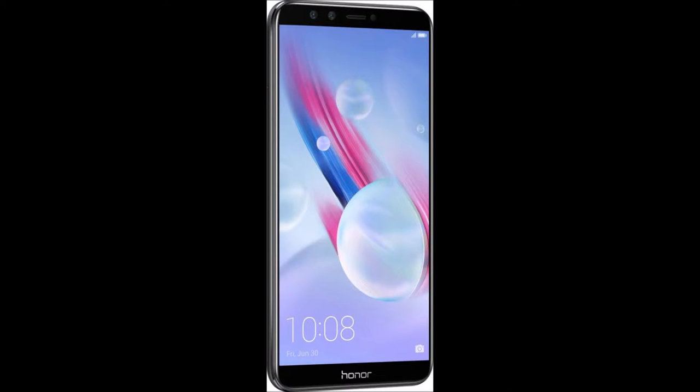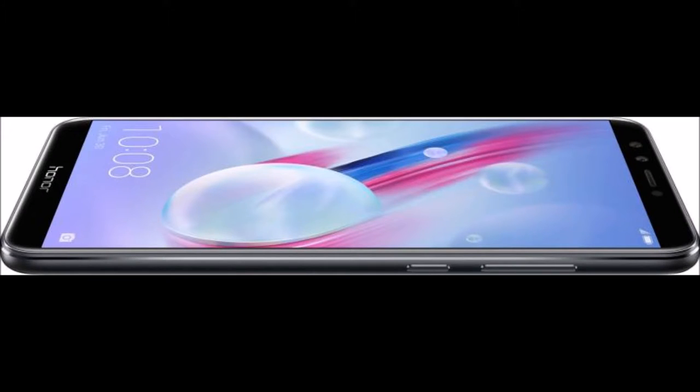Dual Lens Front Camera. You can capture picture-perfect selfies as this smartphone comes with a 13 MP plus 2 MP dual lens system. It also comes with hardware-level bokeh effects, panorama selfie, gesture control shooting, and built-in effects, which take the selfie game to the next level.